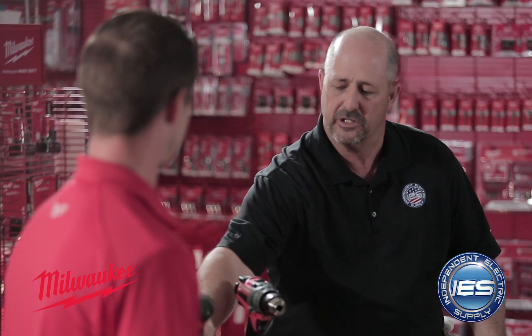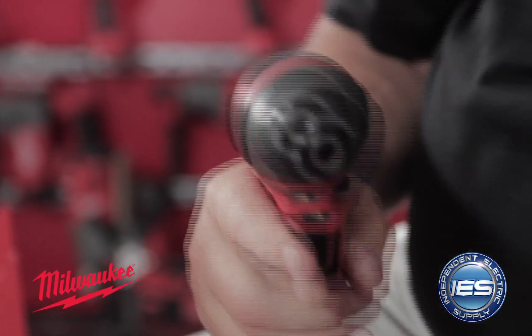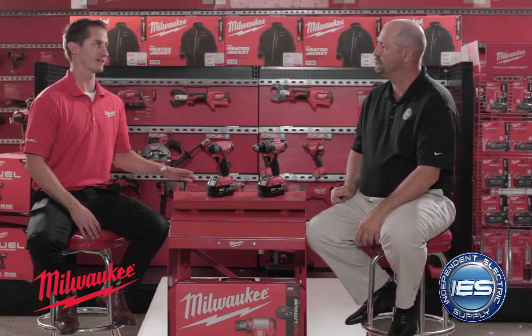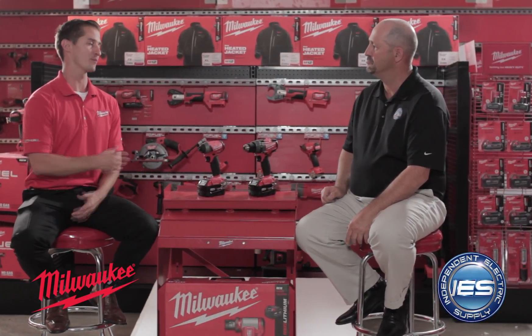I'm looking at both these tools — your impact and your other tool — they're so lightweight. How can they be powerful? I mean, if I'm a professional electrician, am I going to have confidence in this tool? Absolutely. This is actually one of our most compact, most lightweight designs, but we didn't sacrifice the power. You're still going to get an outstanding level of power on a day in and day out basis.